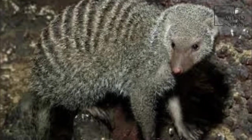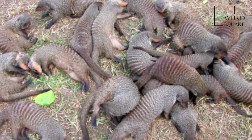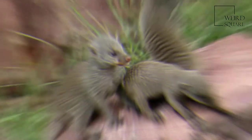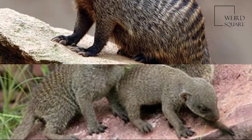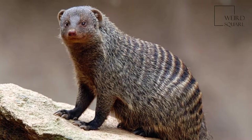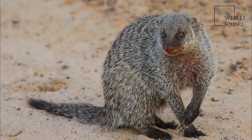Animals of wetter areas are larger and darker colored than animals of drier regions. The abdominal part of the body is higher and rounder than the breast area. The rough fur is grayish brown and black, and there are several dark brown to black horizontal bars across the back. The limbs and snout are darker, while the underparts are lighter than the rest of the body.